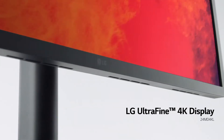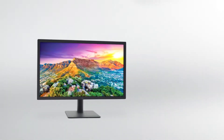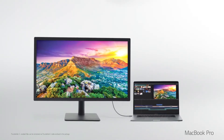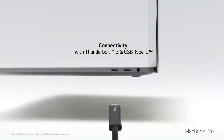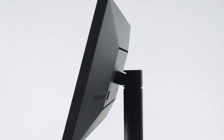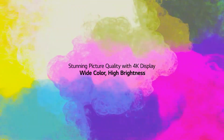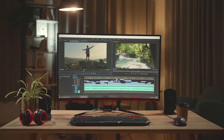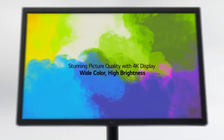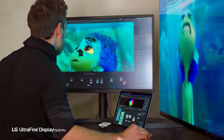Number 1: LG Ultrafine 32UL950W. As the number one option on this list for Mac compatibility, this is everything that a visual media creative needs to accurately monitor and shape their creations. With 32 inches of 4K UHD screen real estate, you'll have a long timeline and a detailed viewport in Premiere, Final Cut Pro, DaVinci Resolve, or your editing program of choice. And with 98% of DCI-P3, it's well suited to a range of creative professionals, even the colorists at Pixar.